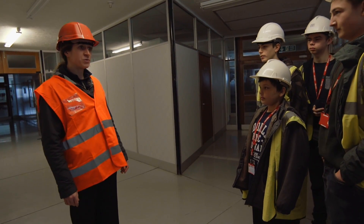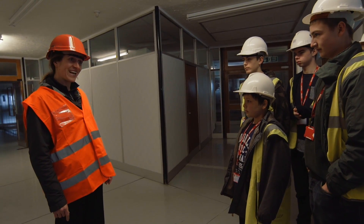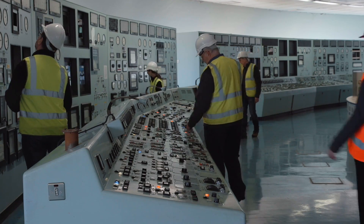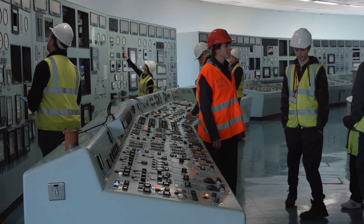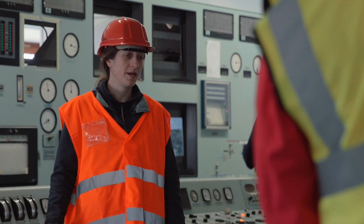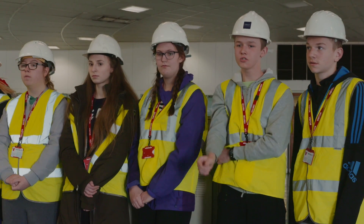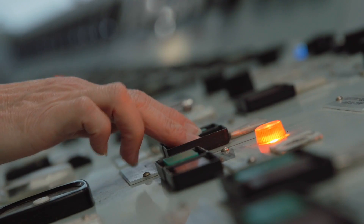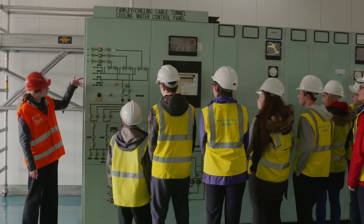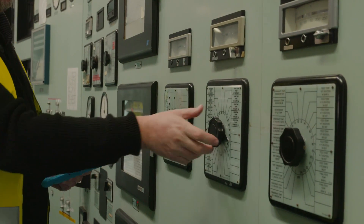Before we take you to look at the turbines, we're going to visit the control centre where you can see how we monitor the temperature. Using increasing high-fidelity computational models of the atmosphere and the ocean, meteorologists are now able to forecast the effects storms might have on coastal communities and installations. Nevertheless, freak tidal surges that elude the forecast models may still occur, especially when associated with earthquakes.